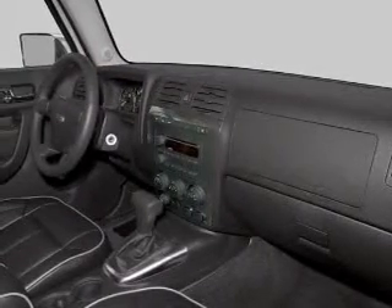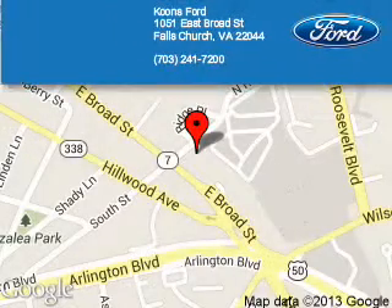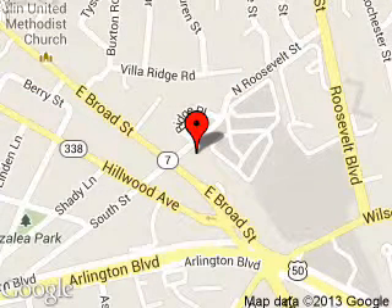Let us put you in the driver's seat today. Call or click to contact us. Coons Ford is dedicated to doing everything possible to ensure that the experience you have selecting your next vehicle is as pleasant as possible. We are located at 1051 East Broad Street, Falls Church, Virginia.